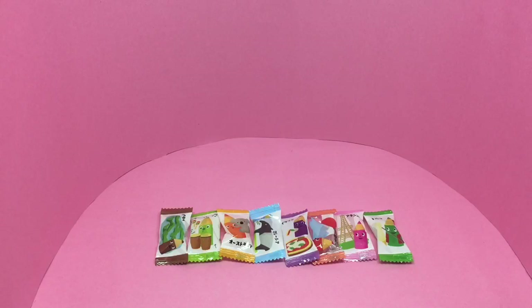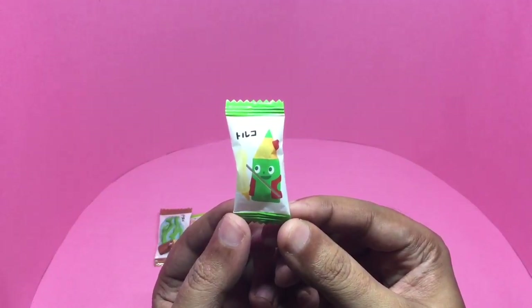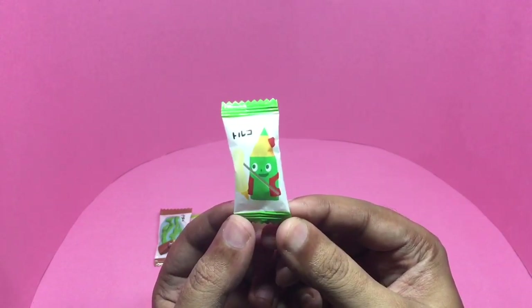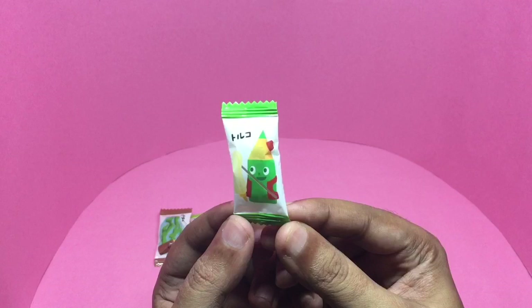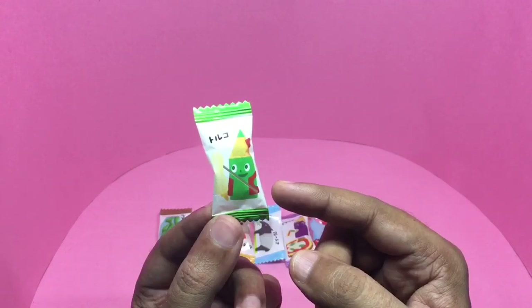Let's take a look at these — they are Japanese pencil candy, comes in this colorful packaging. Each packaging has a pencil going to a different country. I had to translate this using Google. Any ideas which country this is?